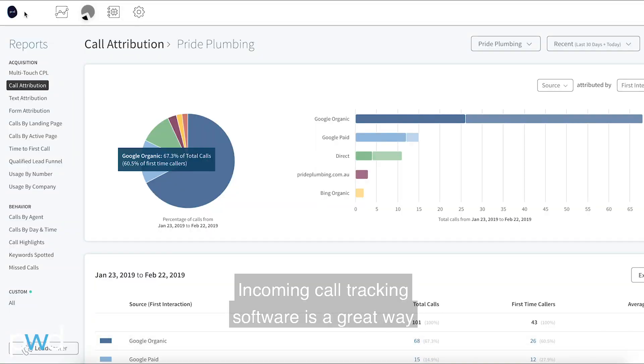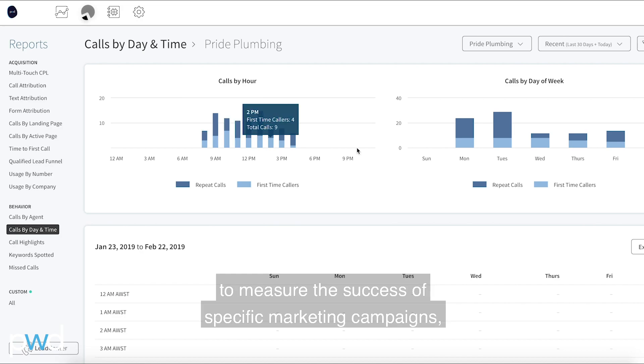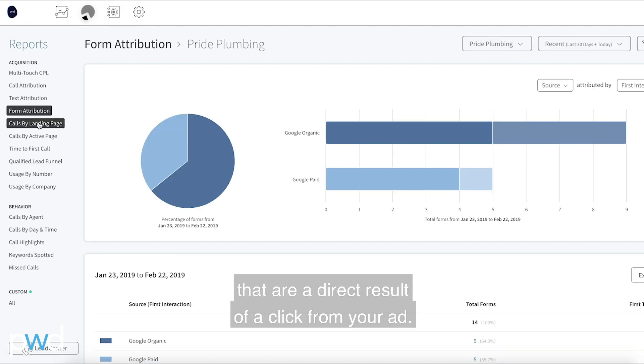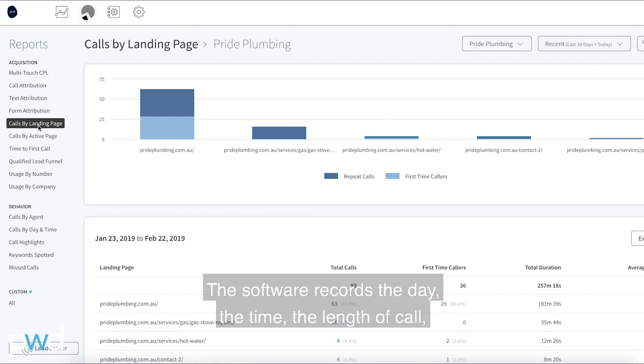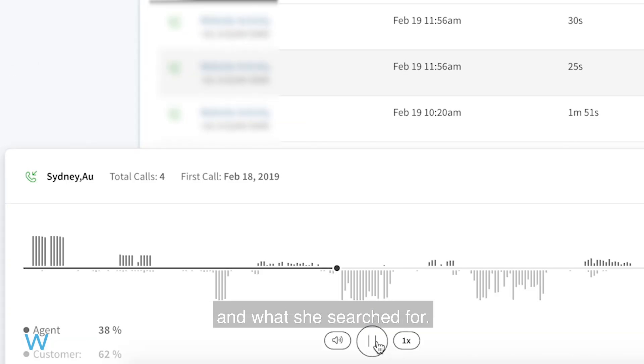Incoming call tracking software is a great way to measure the success of specific marketing campaigns, so you can find out the number of calls that are a direct result of a click from your ad. The software records the day, the time, the length of call, where the client found your phone number and what she searched for, and can even play back the call.